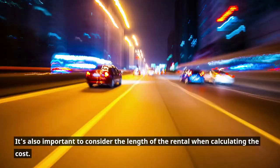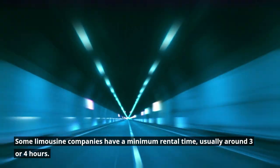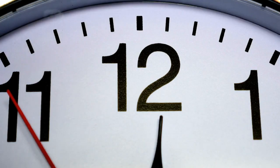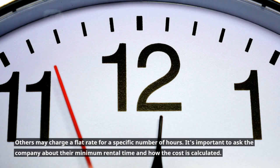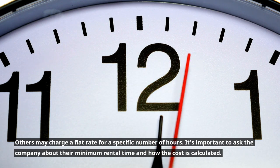It's also important to consider the length of the rental while calculating the cost. Some limousine companies have a minimum rental time, usually around 3 or 4 hours. Others may charge a flat rate for a specific number of hours. It's important to ask the company about their minimum rental time and how the cost is calculated.